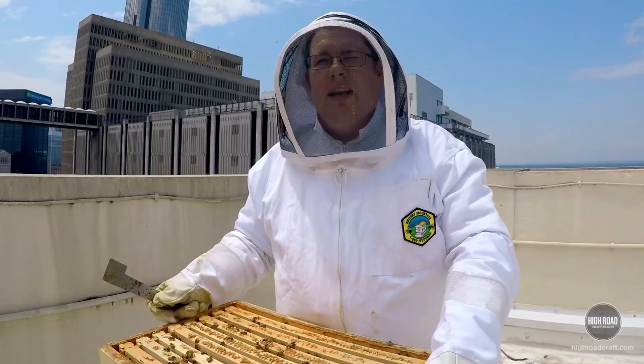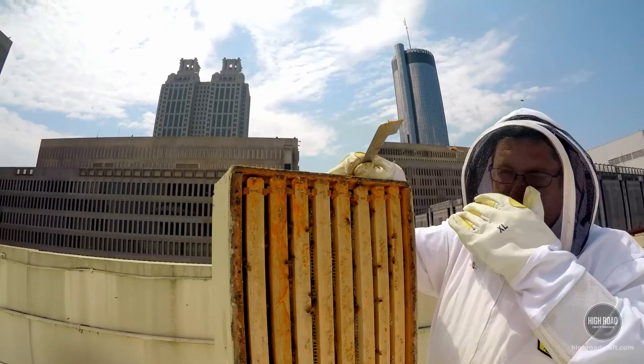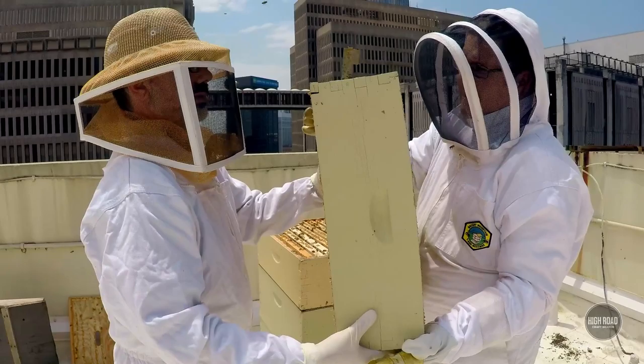We're estimating — and the only way you can do it is really estimate — about 350,000 bees right now between the four hives. Each one of these is a separate little partition.